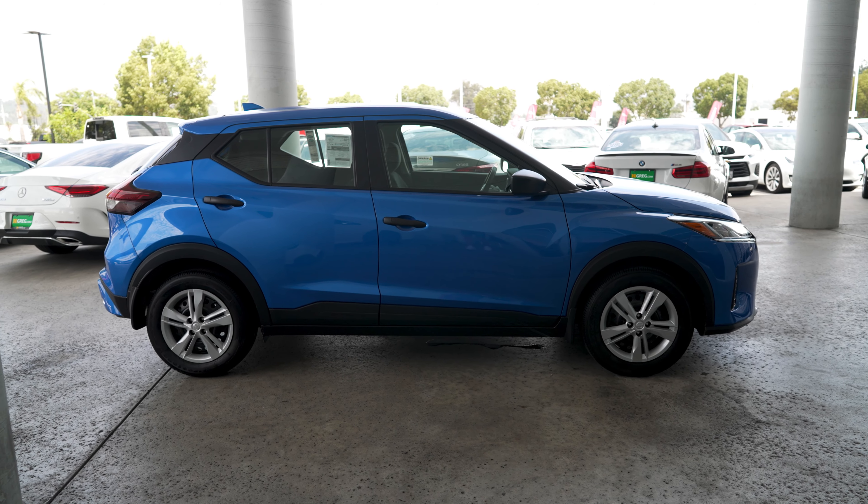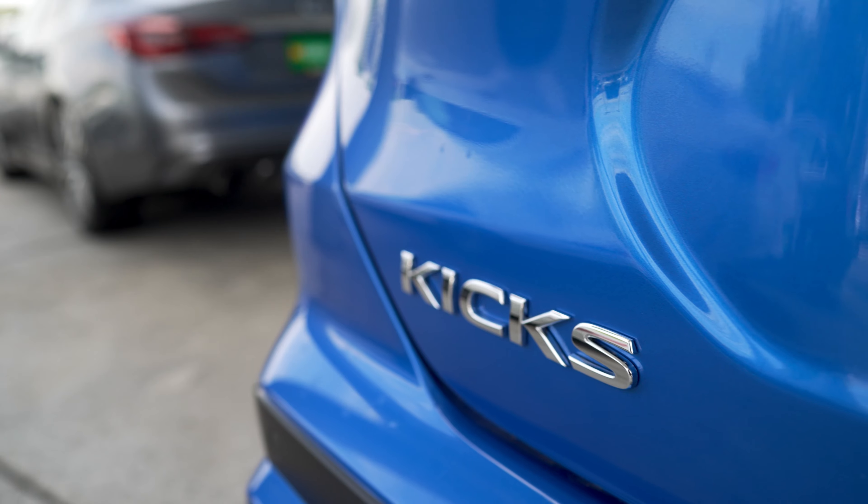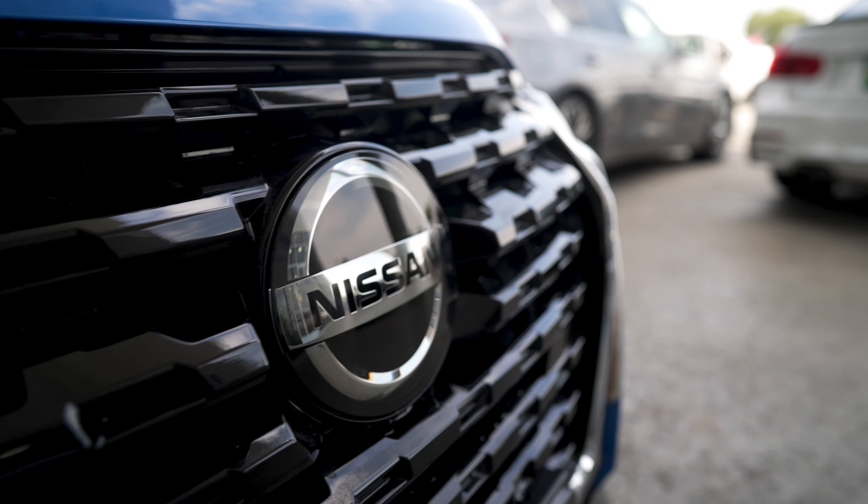The Nissan Kicks 2021 really has limitless possibilities. The Kicks are customizable to suit any lifestyle.